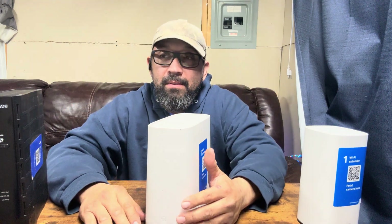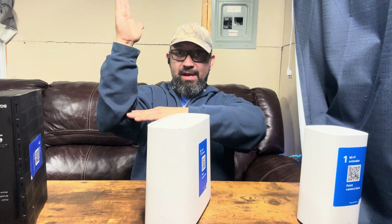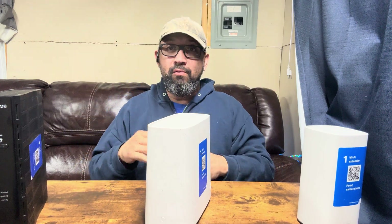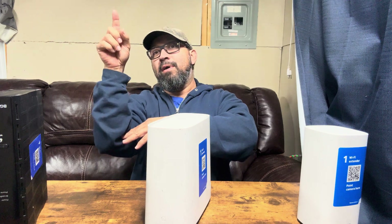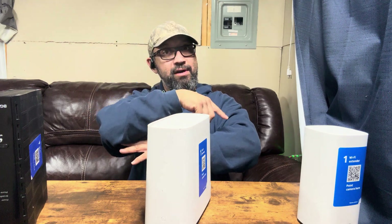For an L-shaped home, you're going to want to place the gateway at the corner of the L, because it's going to get Wi-Fi up into those rooms on one side and Wi-Fi over into the rooms on the other side.